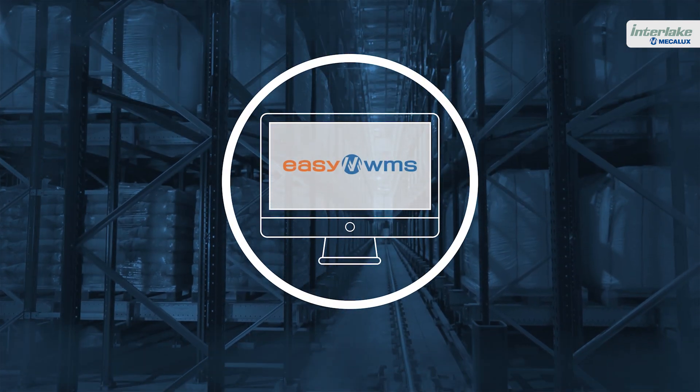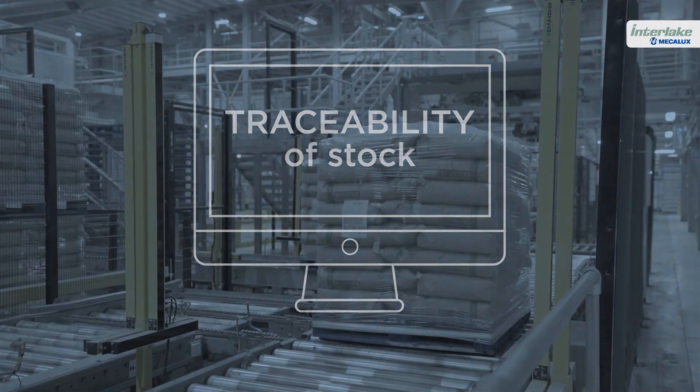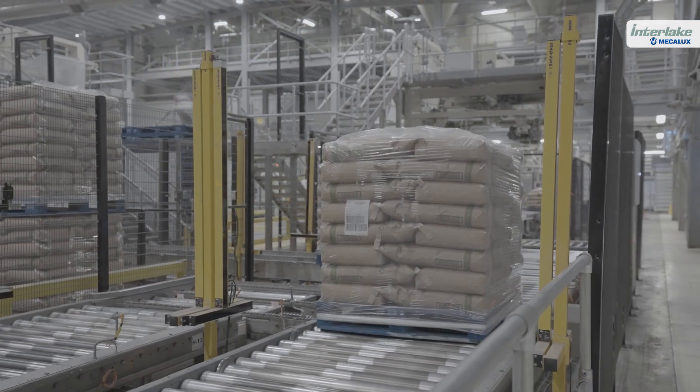Easy WMS ensures strict control of the goods and the traceability of stock from the moment it arrives from production until it is shipped to customers.